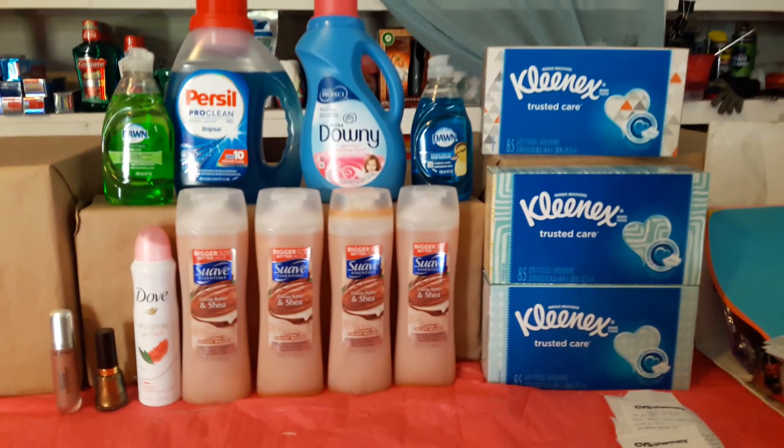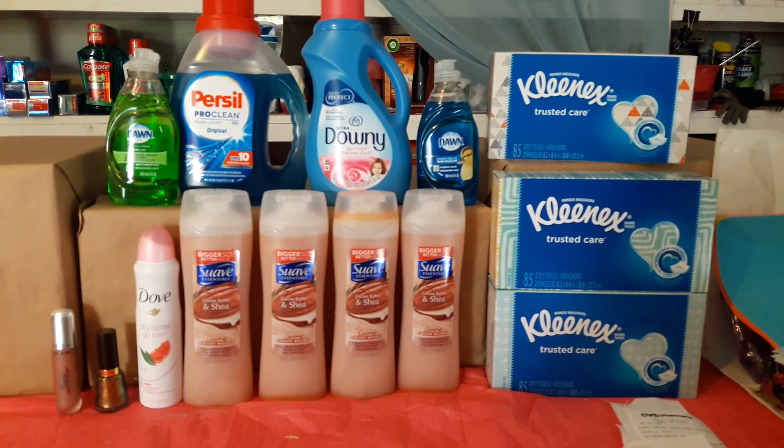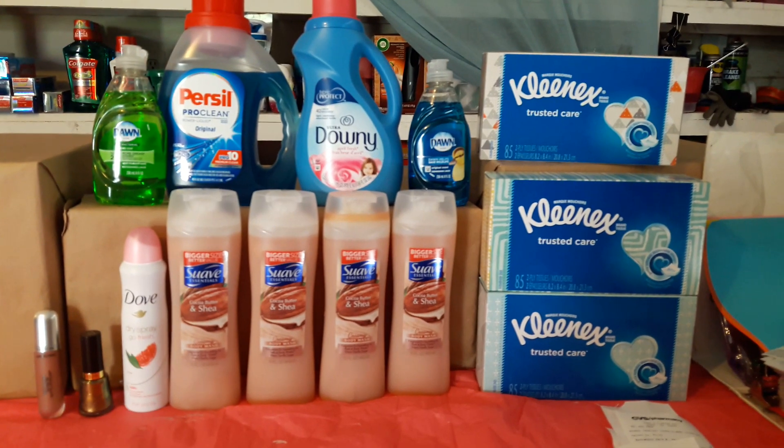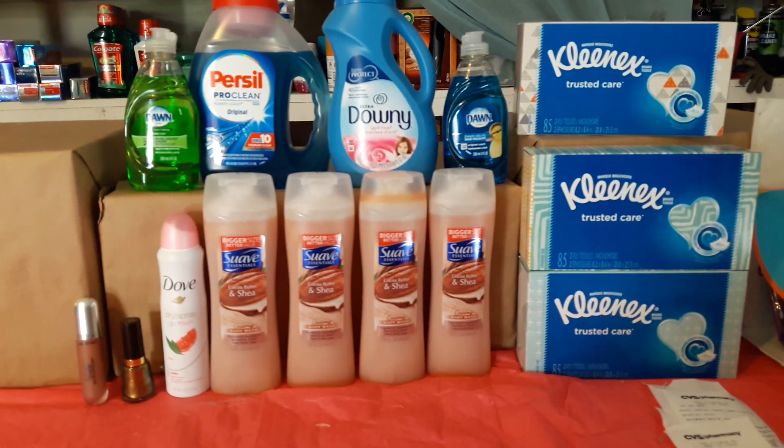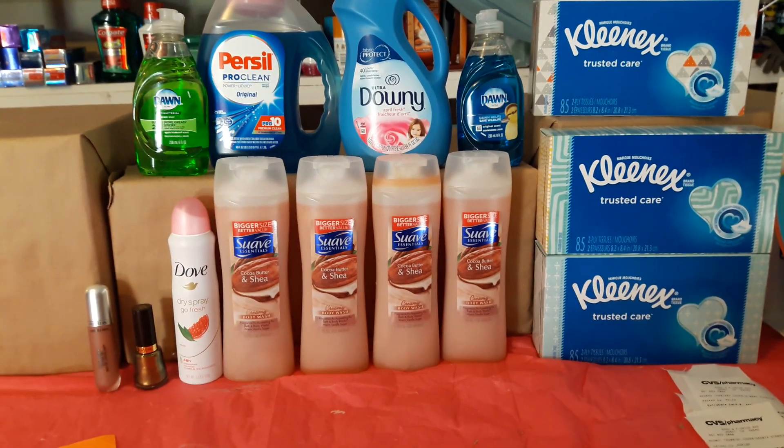Hi guys, this is Mary with Couponing with Mary, bringing you a CVS deal. I went to CVS, used two different cards, and on one card I did two transactions.